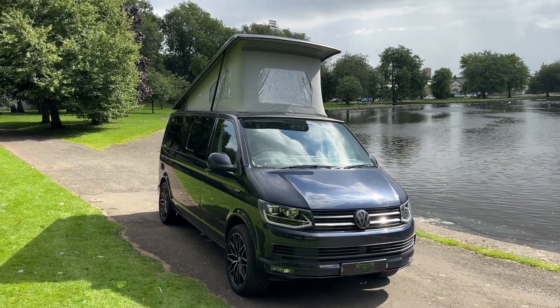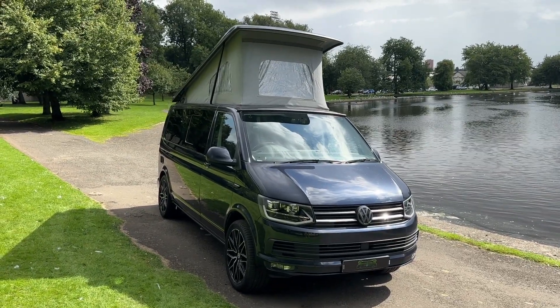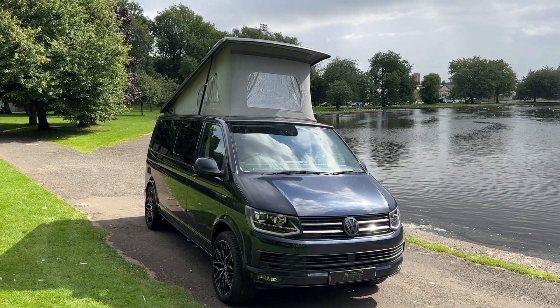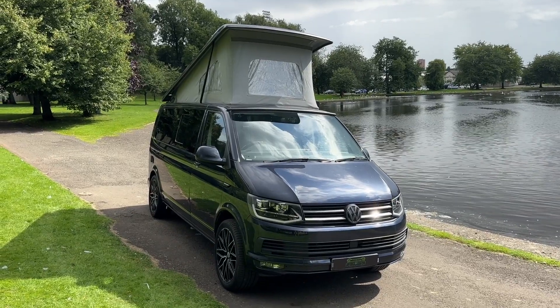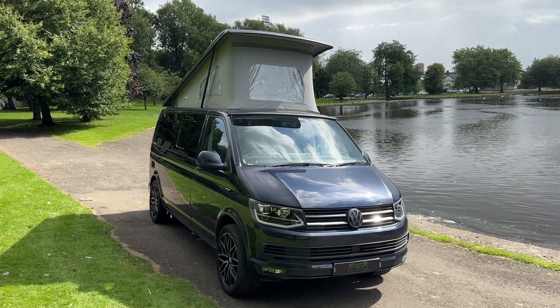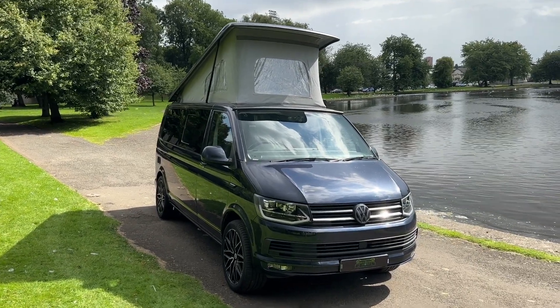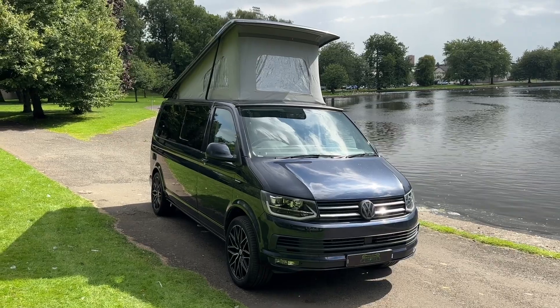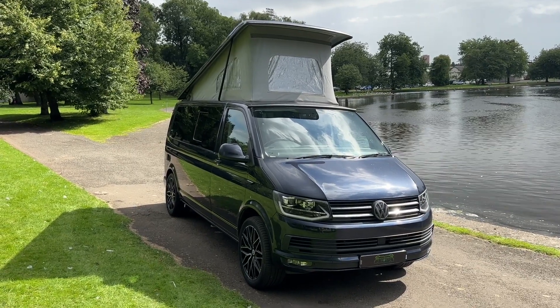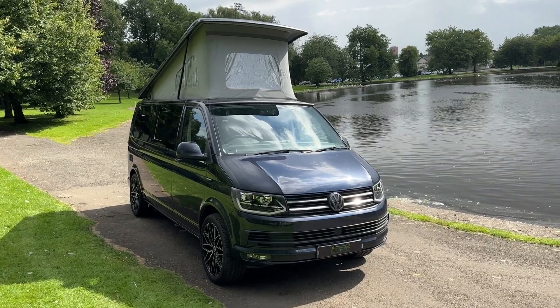Just arrived. This is a Volkswagen Transporter luxury 4 berth camper van. I'm going to give you a walk around this vehicle. This vehicle is on an 18 registration, T6 version. It's on a long wheelbase and the transmission is a 150 brake horsepower 2 litre diesel DSG automatic. Very scarce vehicle. The vehicle is in starlight blue metallic.